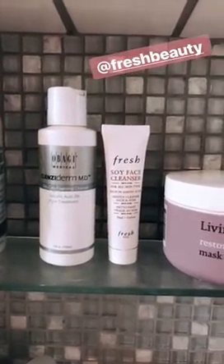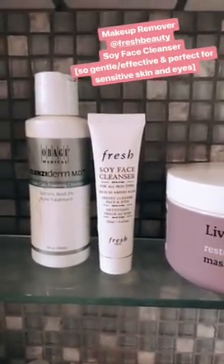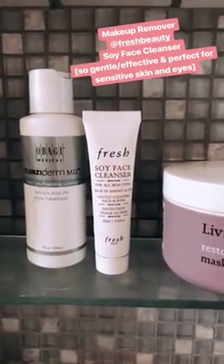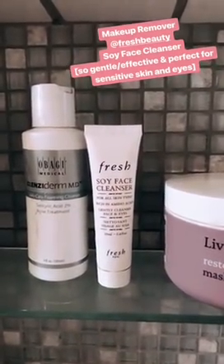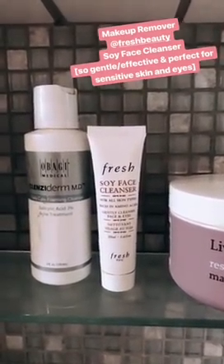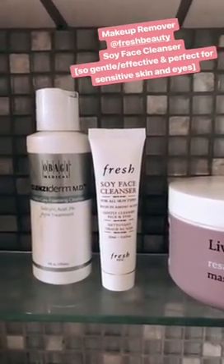I'm going to start right here in the bathroom with Fresh Soy Face Cleanser. One product that I need at both houses is Fresh Soy Face Cleanser. I have a big size one and a lot of travel size ones from 100 Point Perks. I use this as my first method of makeup removal and to remove my eye makeup. Absolutely adore it — I've been using it for years.